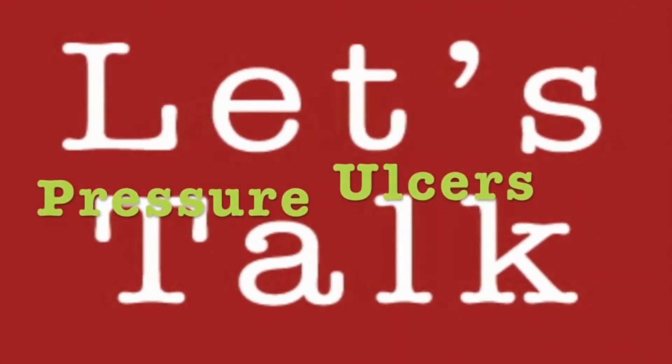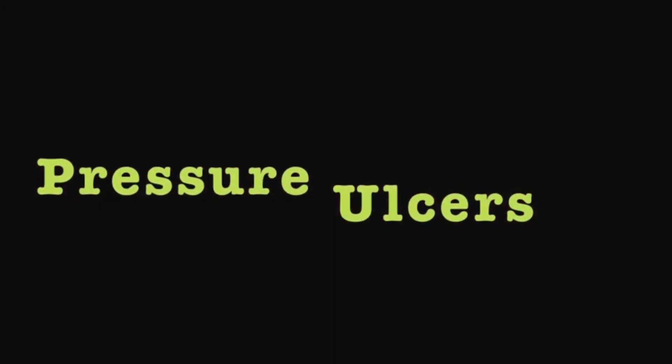Let's talk about pressure ulcers. They're pretty awful, but you can totally prevent them.